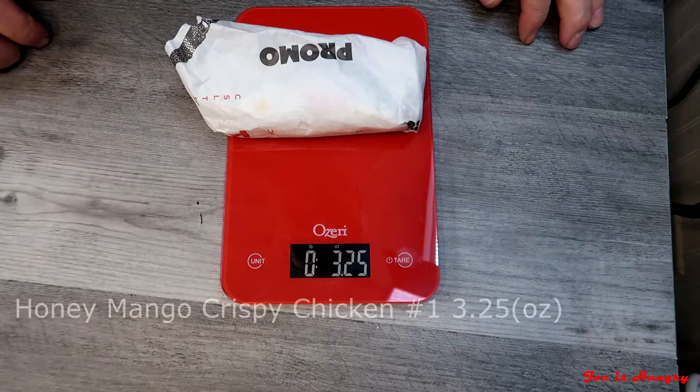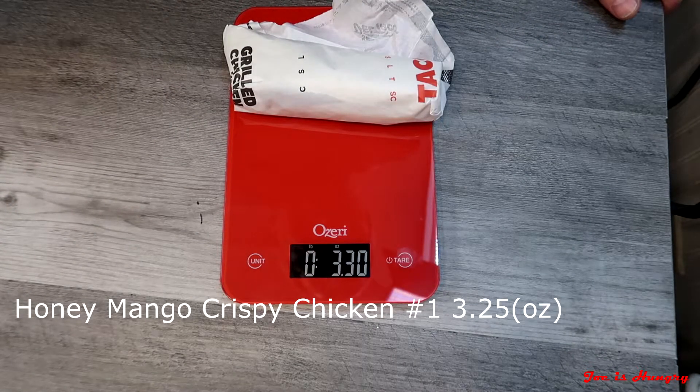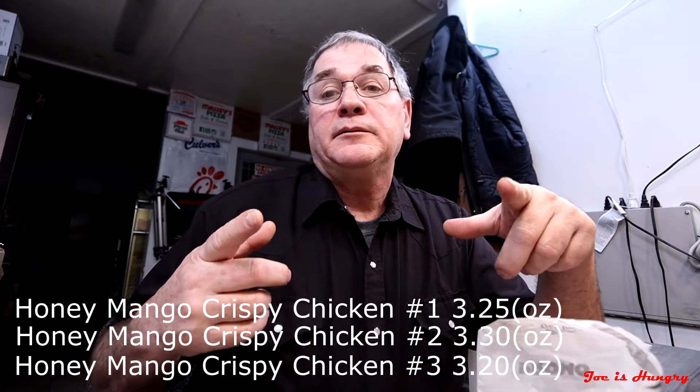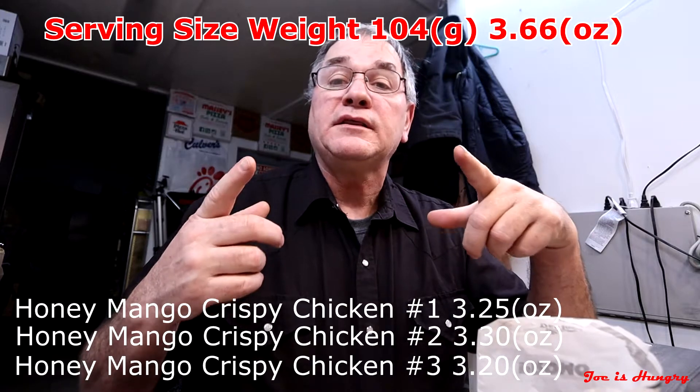Now it's time for the Joe is Hungry weight test. Del Taco has suggested serving weights posted on their website, so we can check actual weight against what they're supposed to be. I also got three tacos so I can check for consistency. I've set the tare on the scale to account for packaging. Taco number one weighs in at 3.25 ounces. Taco number two weighs in at 3.30 ounces. Taco number three weighs in at 3.20 ounces. According to Del Taco's own specs, each one is supposed to weigh a minimum of 3.66 ounces, so each one fell below Del Taco's own specs — a big fail on the Joe is Hungry weight test.